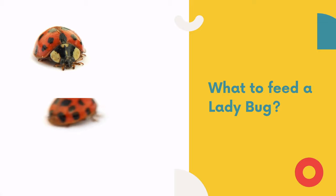You might not know it, but ladybugs make good pets. They are cute, quite easy to catch, and don't take up a lot of space.